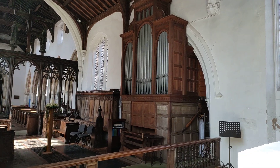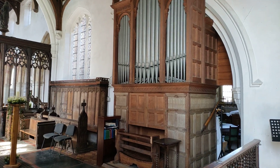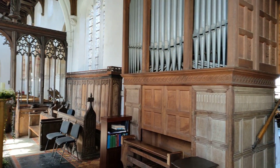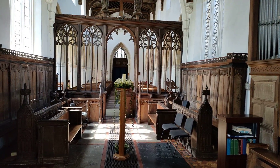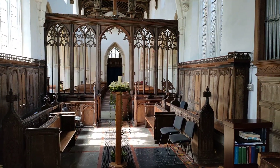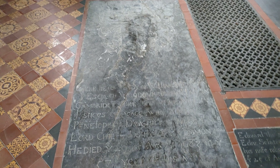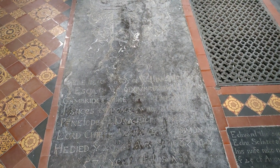You see the rather large grand organ there. We have on the floor here many memorial stones. This one dates back to 1683.